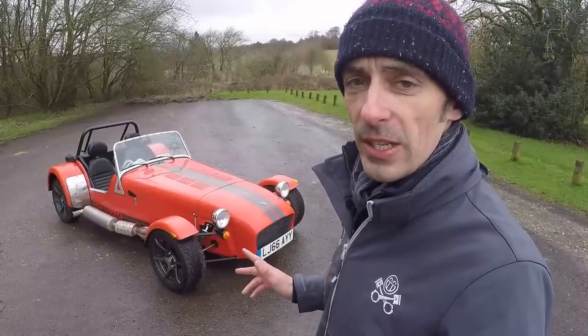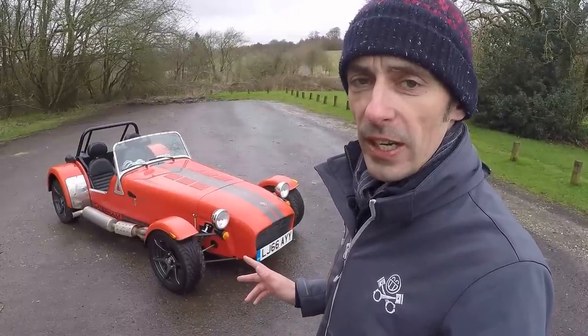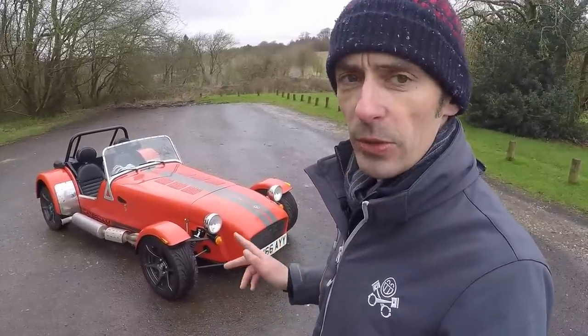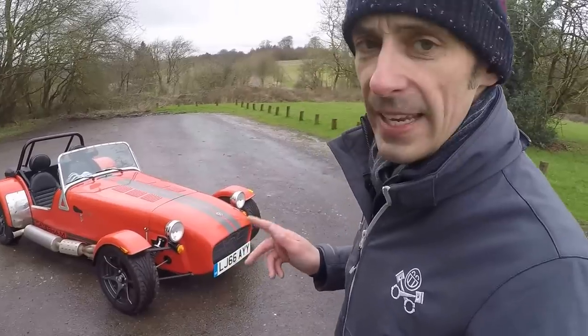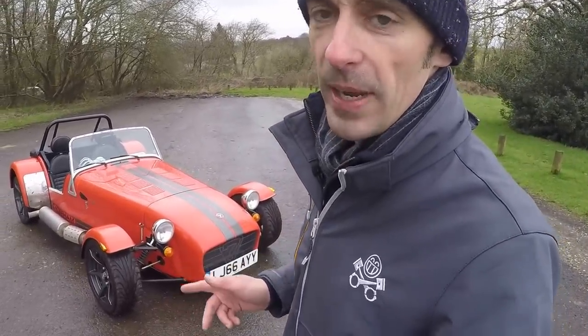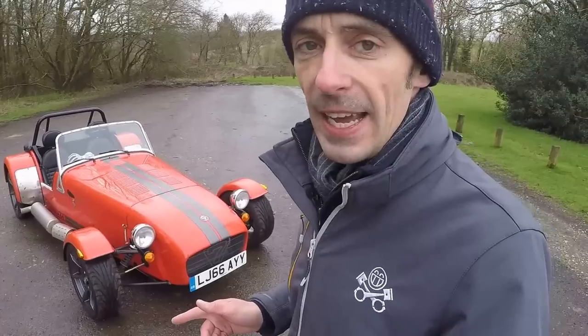Let me talk you around why this particular Caterham stands out as something rather special in the current range, and why if Caterham had to build just one model for the rest of time, it would be this one. Quite a bold claim — let me explain why. The Caterham range starts with the 1.6-litre Ford Sigma engines.